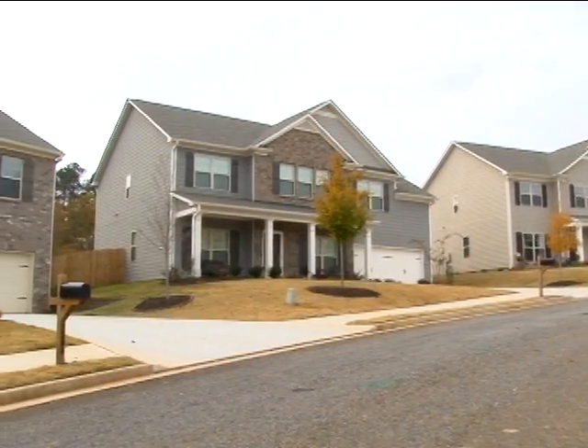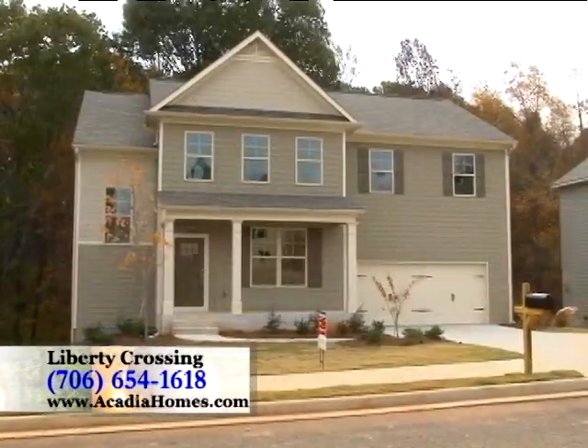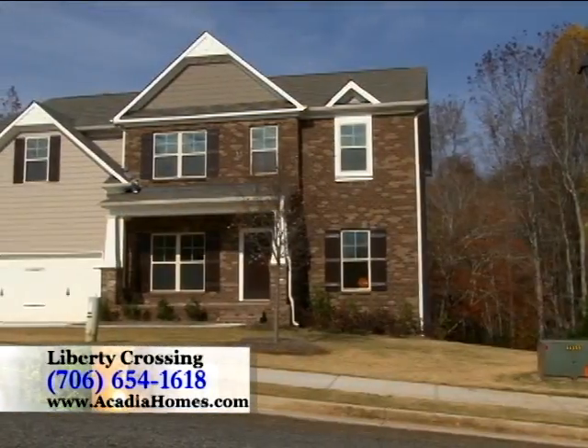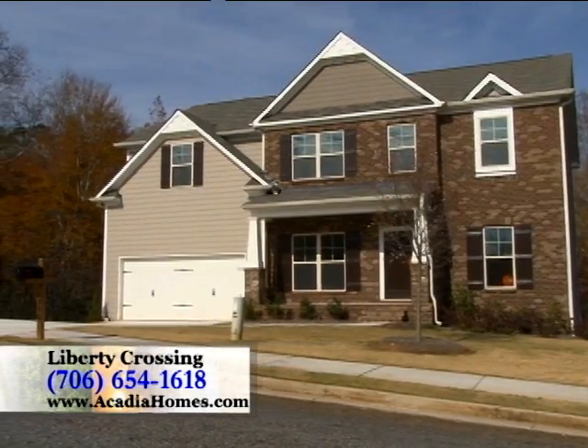Priced from the low twos, Liberty Crossing is a very special community for Acadia Homes and Neighborhoods. It's where we first introduced our popular Capital Collection of Homes, which serves as a terrific representation of Acadia's dedication to quality craftsmanship and affordable luxury.